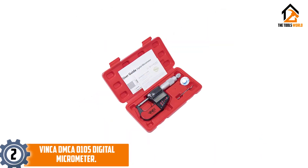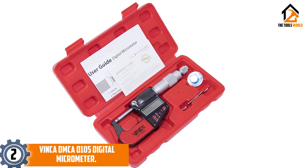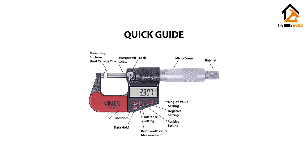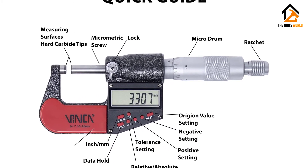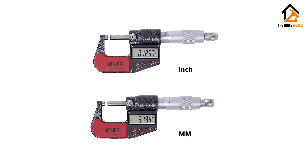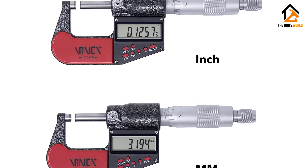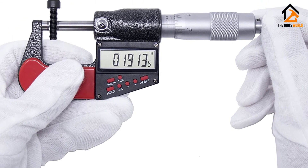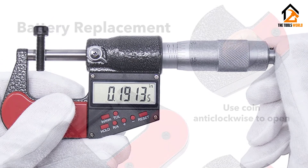At number 2, we have the Vinca DMCA0105 Digital Micrometer. This is a great choice due to its friendly price and several functionalities that a digital micrometer should have. Similar to Mitutoyo, it comes with a manual scale that allows you to keep measuring in case it's suddenly out of power. However, the manual scale is inch only, and you have to buy a new LR44 battery to turn it on again. Other points we like include its big screen — 1.25 by 0.5 — and buttons that support functions such as unit conversion, tolerance setting, data hold, and relative/absolute mode.